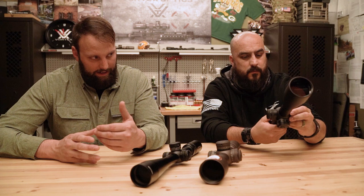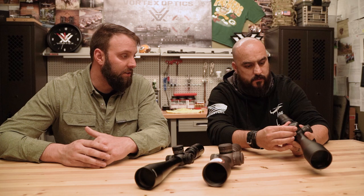For your .22 trainer, we recently launched the Strike Eagle 5-25. It's one of my favorite optics we make because it effectively is a lighter version of the Razor 4.5-27. It's a 5-25x56 with a locking zero-stop turret and the same EBR7C reticle. You give up some of that massive build quality, but you gain a lighter scope. It also has a new rev-stop zero-stop system that's really easy to set up.